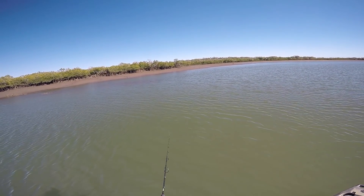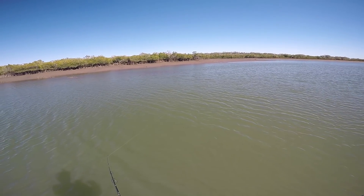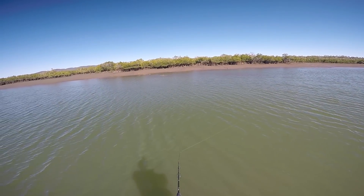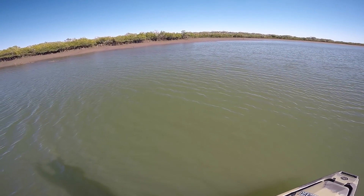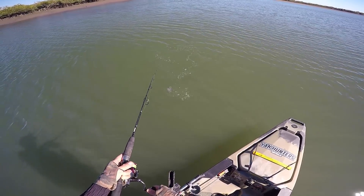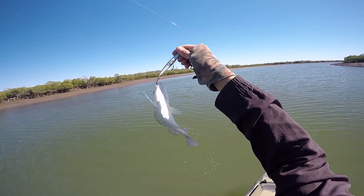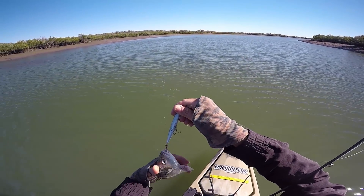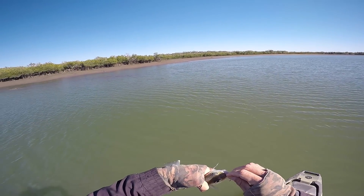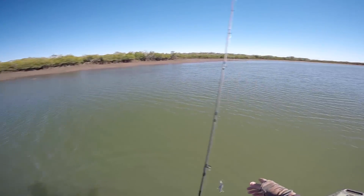Lost that one. Baby grunter. Today's a little fish day. We'll get this guy off and get him back in the water. Wonder where all the jacks are today. It's definitely been a bit tough today.